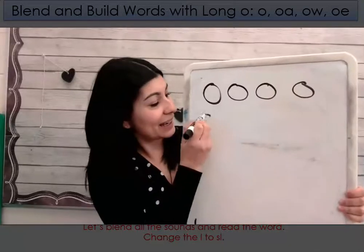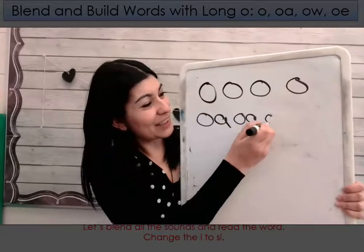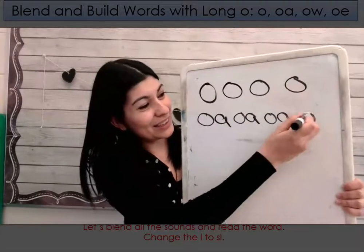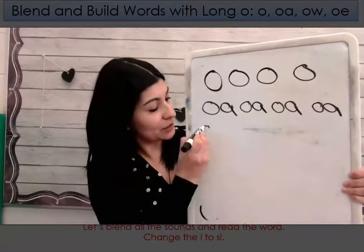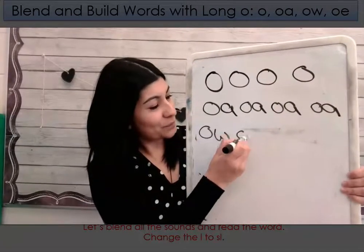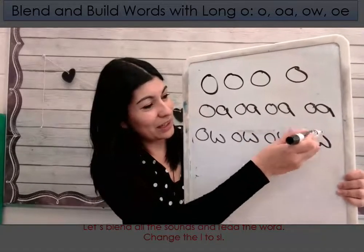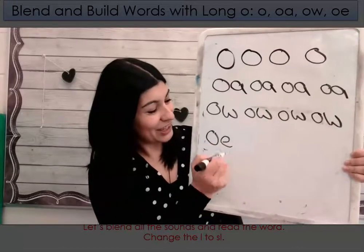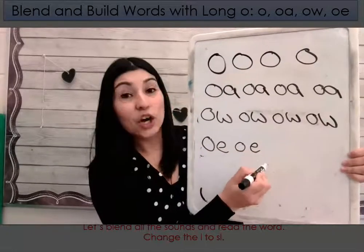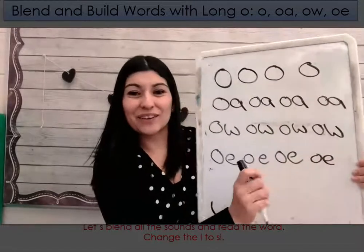Let's try OA. O. Very good. OW. O. OE. O. Very good.